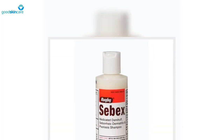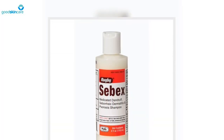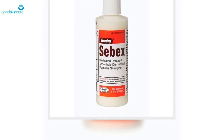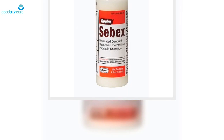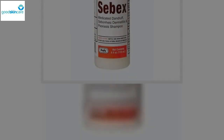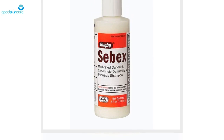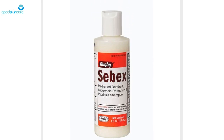DENEREX Extra Strength Dandruff Shampoo Plus Conditioner: Adam Friedman, the residency program director and director of translational research in the dermatology department at the George Washington University School of Medicine and Health Sciences, is a huge advocate of DENEREX, as it contains coal tar to reduce inflammation and flakes, as well as vitamin B5 to strengthen the hair.